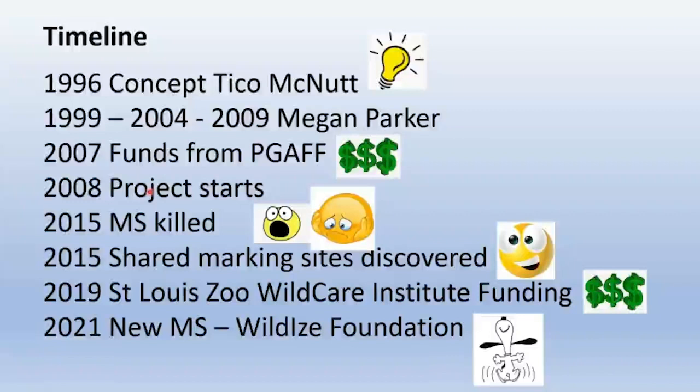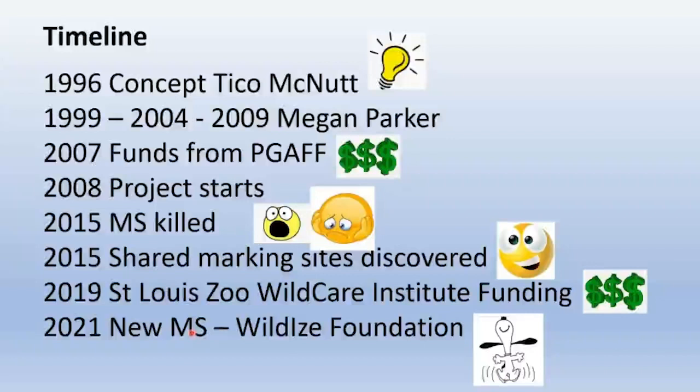In 2008, I moved to Botswana to set up the bioboundary laboratory and started field work and analytical work in parallel. In 2015, the mass spectrometer — the guts and brains of the laboratory — was killed by a power surge, pretty well ending lab operations. But very fortunately, in the same year, a very significant discovery was made in the field: African wild dogs use shared scent marking sites. In 2019, the St. Louis Zoo Wild Care Institute stepped up with significant funding, and in June 2021, a new mass spec was delivered with funding from the Wild Eyes Foundation.